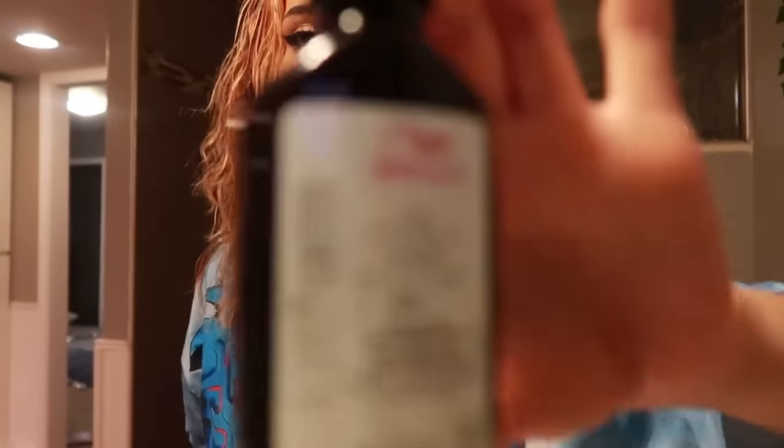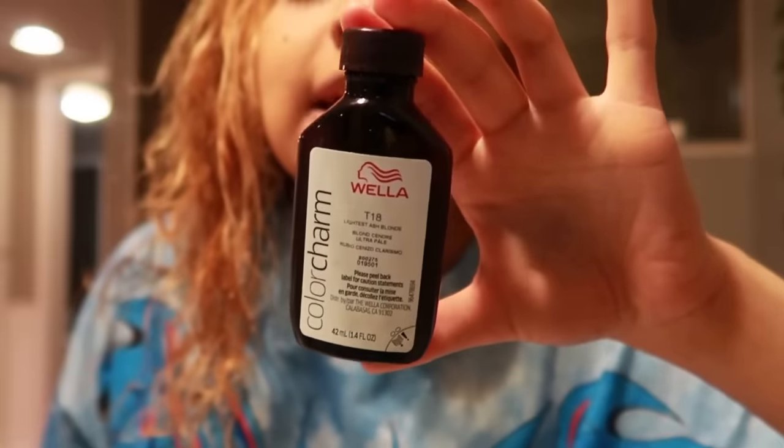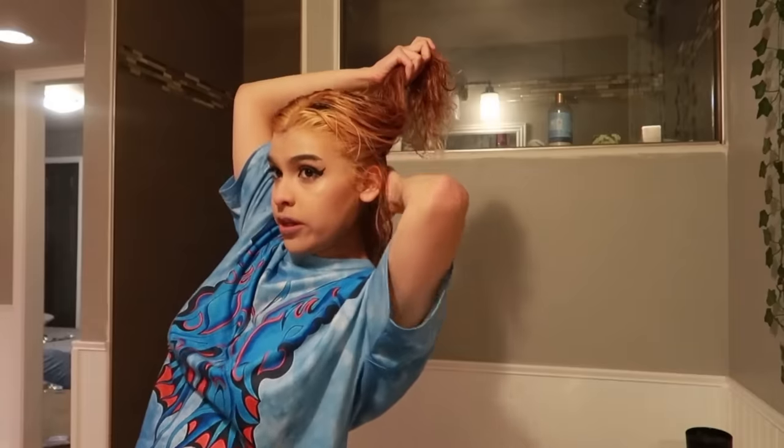Just to take away a little bit of the brassiness she's going in with Wella T18. She is NOT about to tone her hair with T18 — no girl, your hair is dark orange. I was shocked when she pulled out that T18. I'm not usually shocked, but this — I would hope we all know that T18 is not gonna fix that. That was iconic.